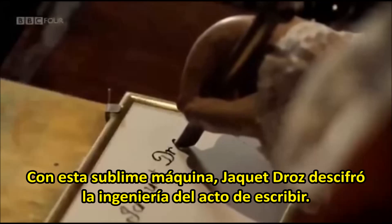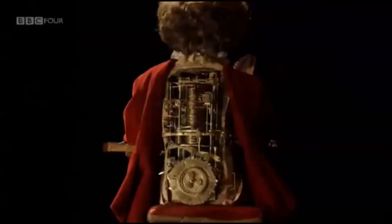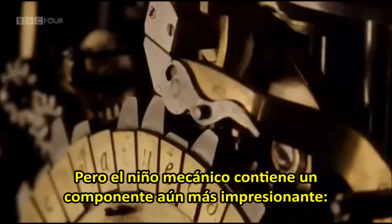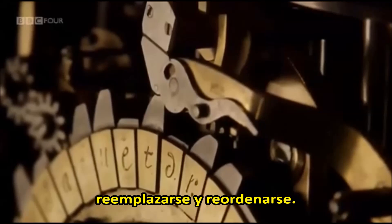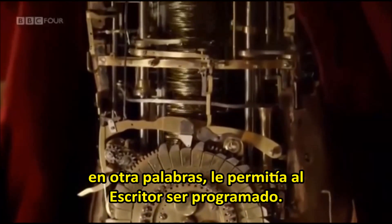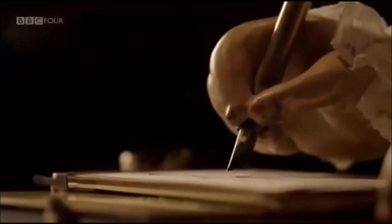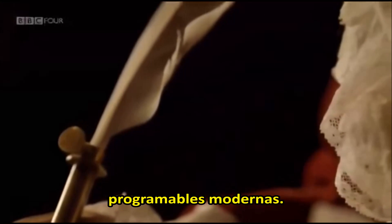With this sublime machine, Jaquet-Droz had reverse-engineered the very act of writing. But the mechanical boy contained one perhaps even more astonishing feature. The wheel that controlled the cams was made up of letters that could be removed and then replaced and reordered. These allowed the writer, in principle, to make any word and any sentence. In other words, it allowed the writer to be programmed. This beautiful boy is thus a distant ancestor of the modern programmable computer.